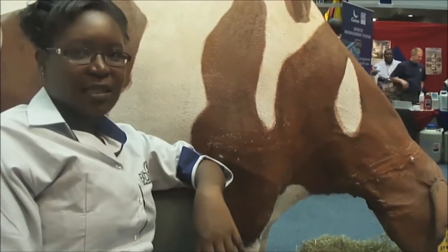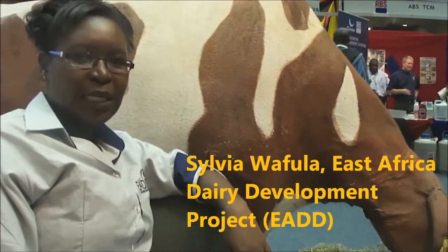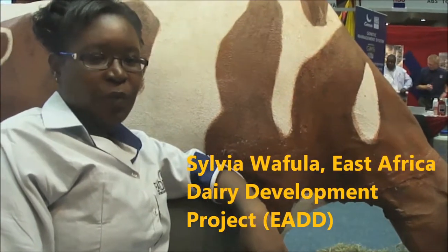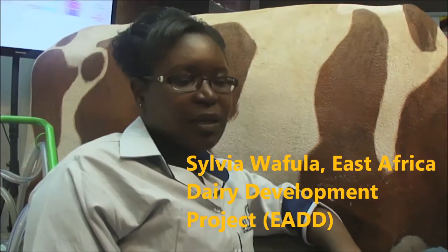KDD influence East Africa Dairy Development content. It is in Kenya, Uganda and Tanzania. We are now on KDD phase 2, and the main focus is farmers' access to market and increase of productivity.